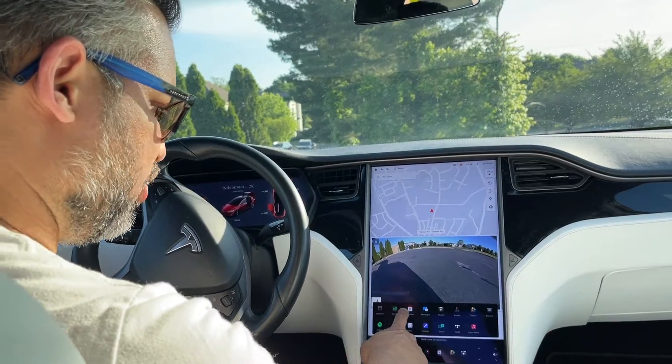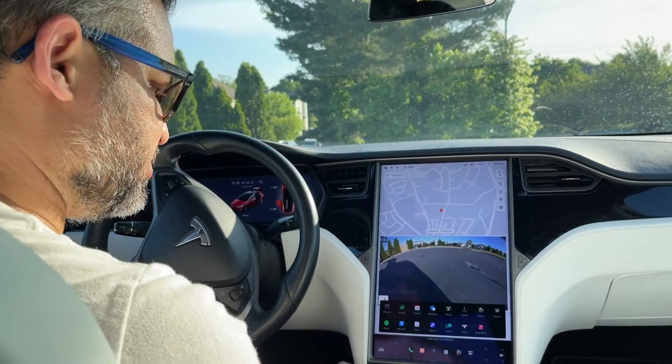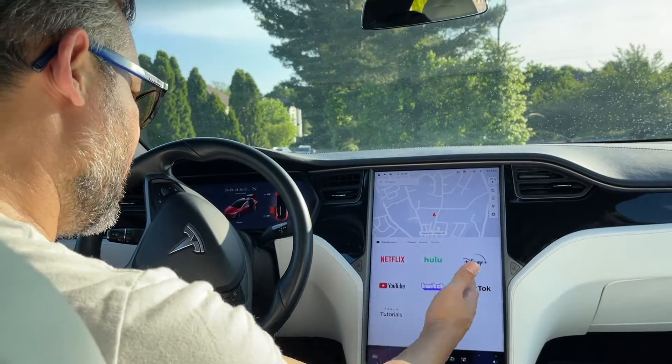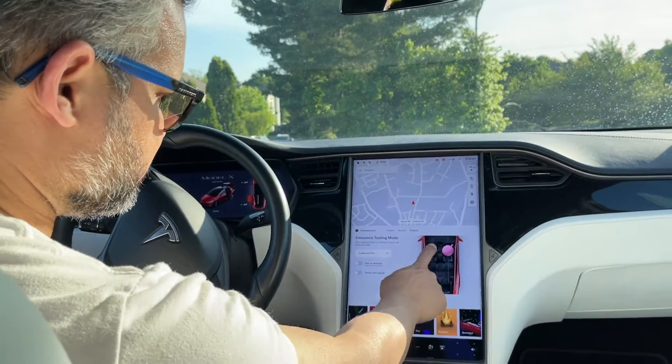You can go in here and look at all the different applications, including karaoke, games, and more. Here you have your entertainment where you can watch many streaming services.